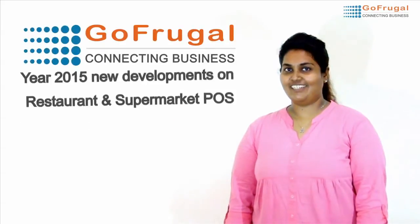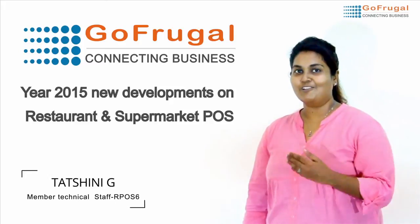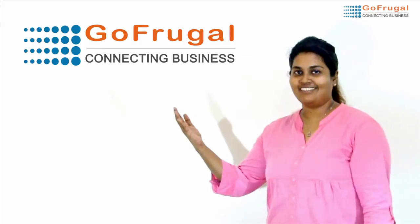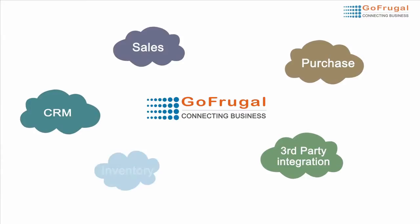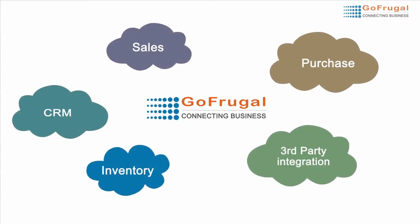Welcome to GoFrugal R4SX release video. Thank you for your continuous support and encouragement for GoFrugal solutions. We are happy that you have partnered with us to manage and grow your business. GoFrugal products are evolving to meet the changing needs of your business, to make you more relevant to your customers and keep you ahead of your competition.